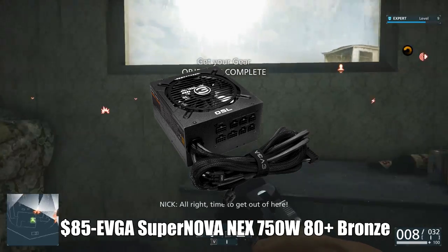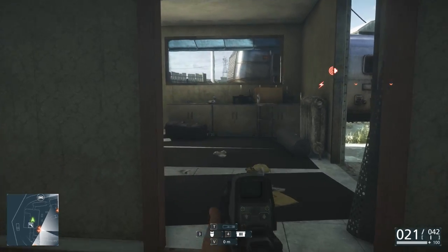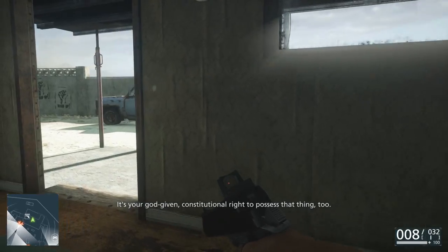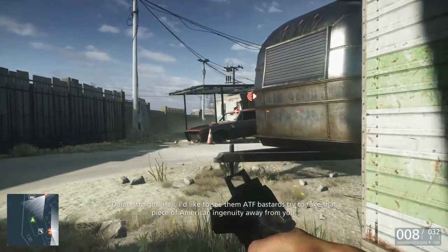For the power supply, I went with the EVGA Supernova Nex 750W 80 PLUS Bronze Certified Semi-Modular power supply. It's semi-modular, so this is going to keep your case a lot cleaner and cable management really easy. 750W is a lot more than necessary to power this build, but it's going to leave you with a lot of upgradability options. It's a solid power supply.